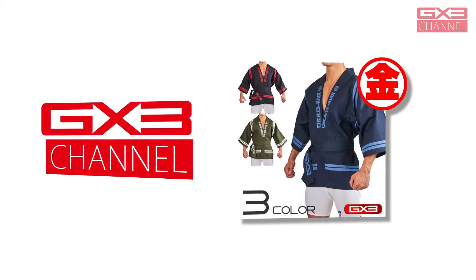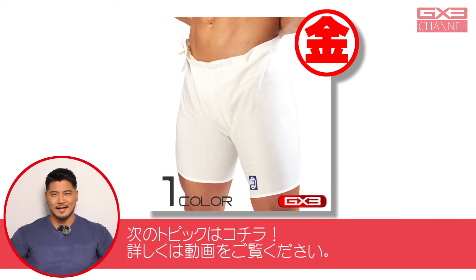生地と同じカラーの平紐が2本付いているので、星紐と合わせて端巻きとしても使用できます。カラーバリエーションは、ネイビー、ブラック、ダークグリーンの3色です。次のトピックスはこちら。詳しくは動画をご覧ください。